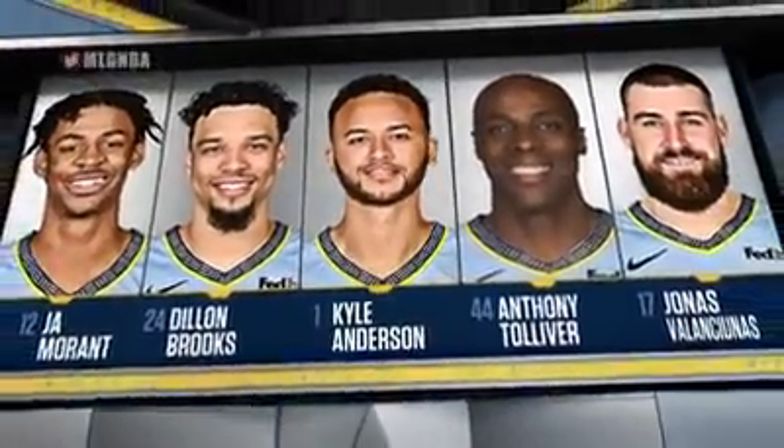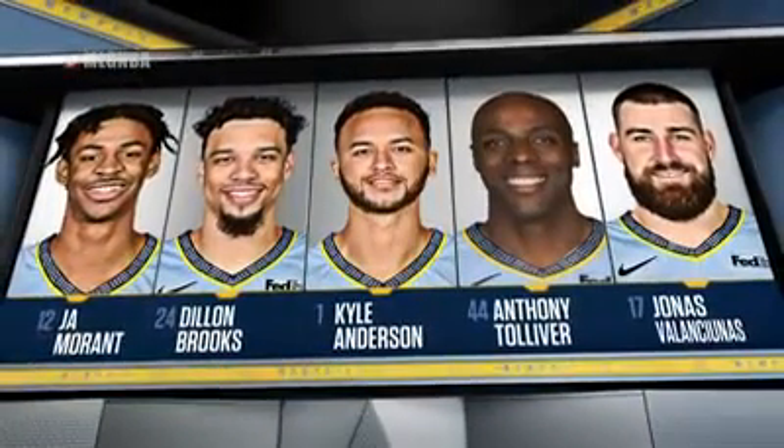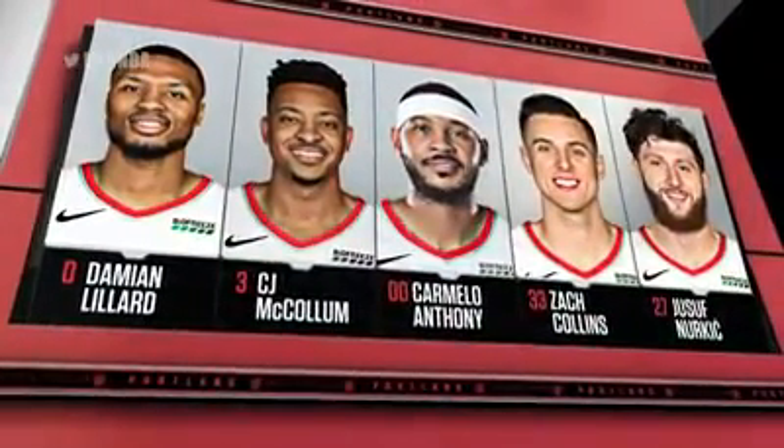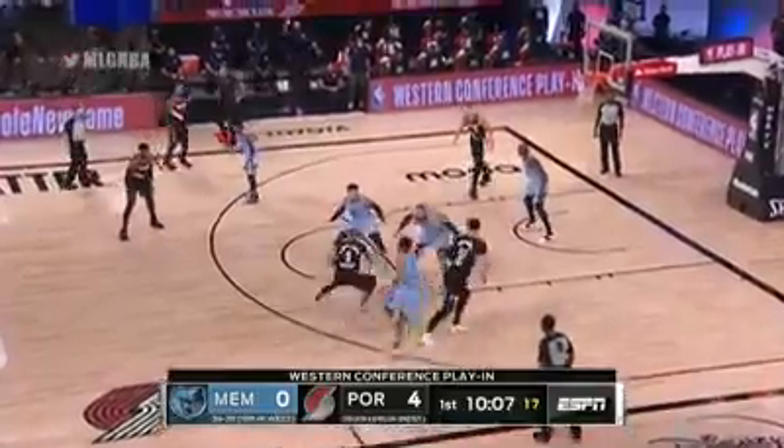Lineups. For the Grizzlies, Morant and Brooks — a talented young backcourt with some veterans. Meanwhile, for Portland, Lillard has just exploded with some of the best basketball and best play in the bubble.